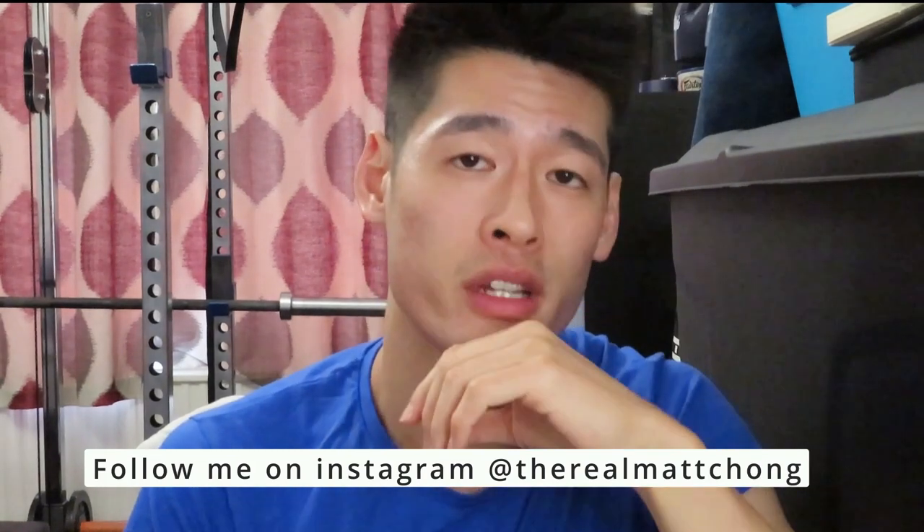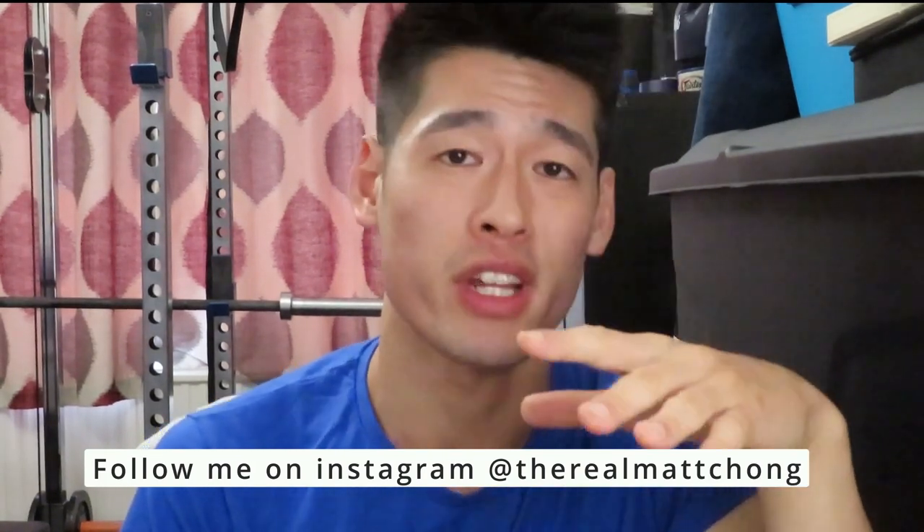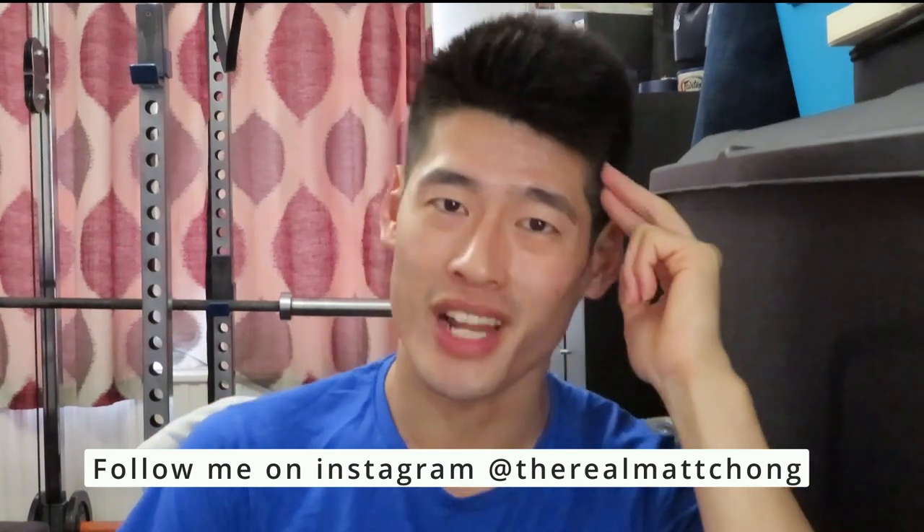If you enjoyed this video, please give it a thumbs up as it really does help the channel out, and if you'd like to see more videos like this, consider subscribing. Until next time, guys.